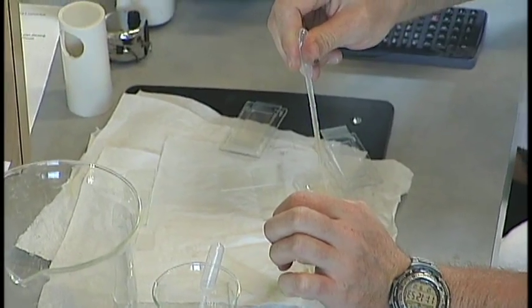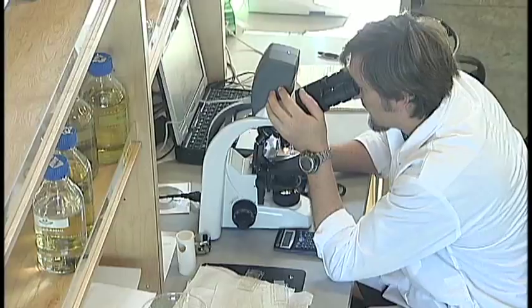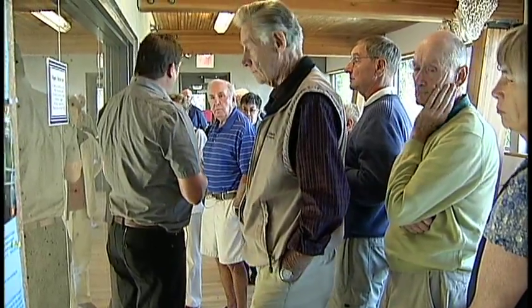The Deep Bay Marine Field Station is not just for university students and researchers. It's now open to the public. The idea is to build connections between marine conservation, coastal communities, sustainable seafood, and education. We think of Vancouver Island University as the University of Coastal Communities, and we want to be in the community, engaging the community and having a dialogue. It's really important to us that we bring the community in and engage them in what we're doing.